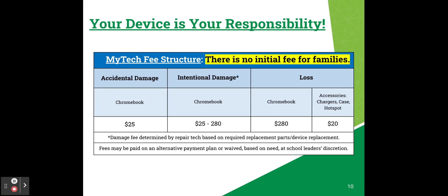When your Chromebook is first checked out to you, there is no initial fee — you won't need to pay anything to get your first Chromebook. However, if there's damage or loss to your device, the fees are as follows.